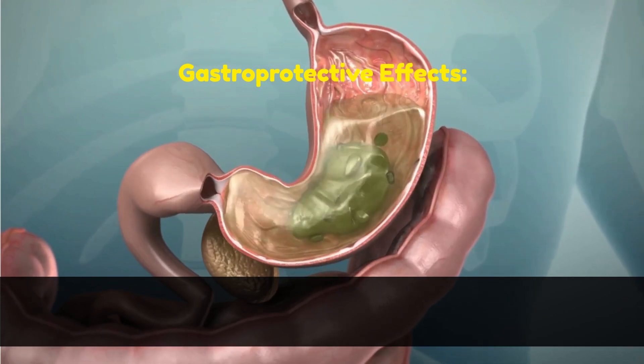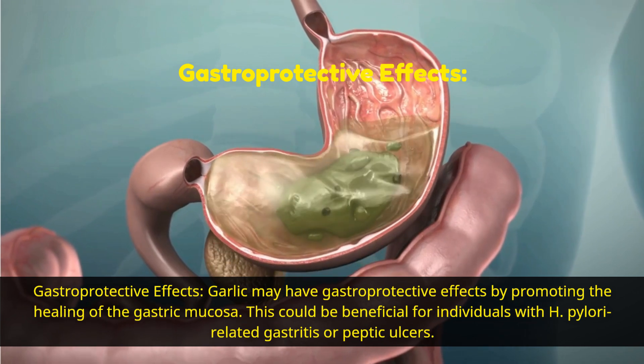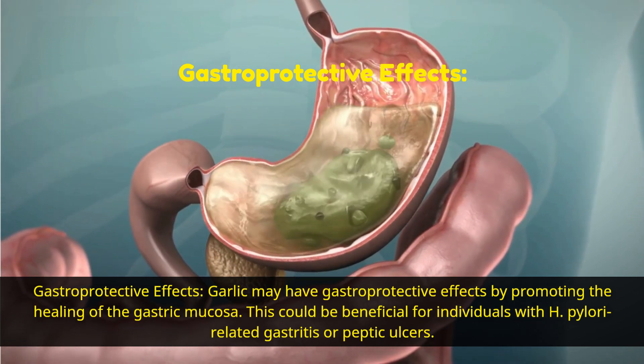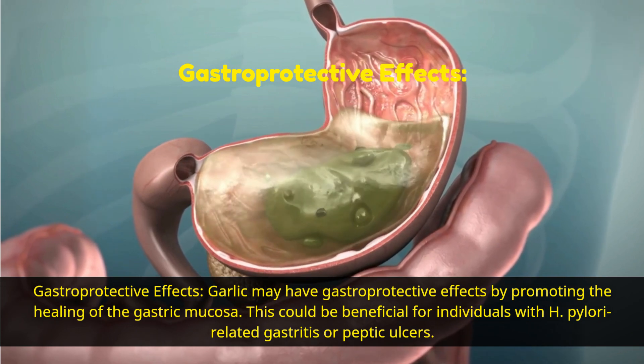Gastroprotective effects. Garlic may have gastroprotective effects by promoting the healing of the gastric mucosa. This could be beneficial for individuals with H. pylori-related gastritis or peptic ulcers.